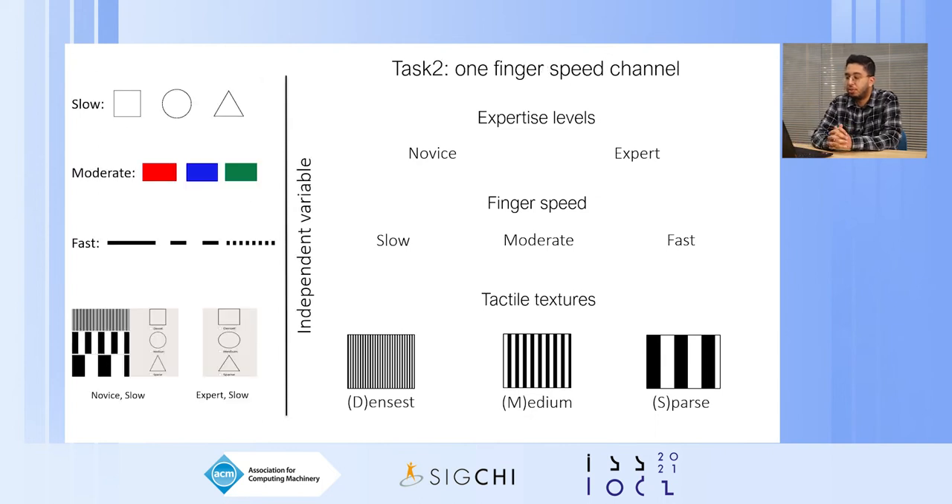For the second task, which is the one finger speed channel, in addition to identifying the texture, users had to identify the information associated with that texture. We associated forms to slow speed, colors to moderate speed, and contour lines to fast speed. We also evaluated two expertise levels and three finger speeds with the same tactile textures. In the novice display, participants saw the texture and associated information, but at the expert level they had to directly select the information.